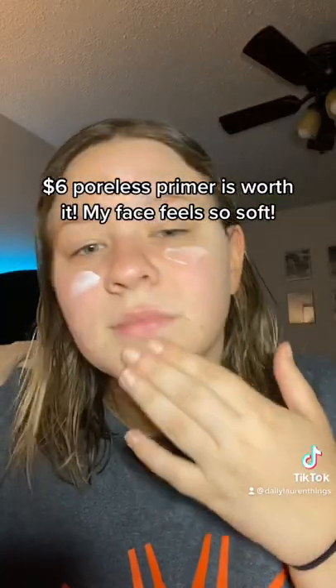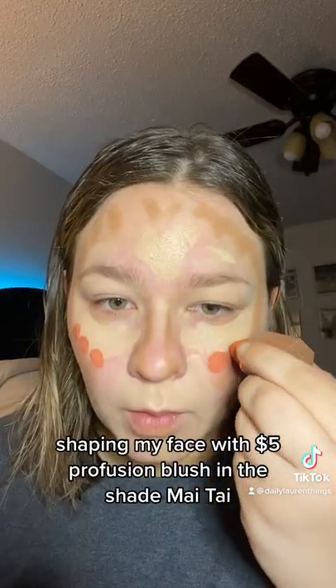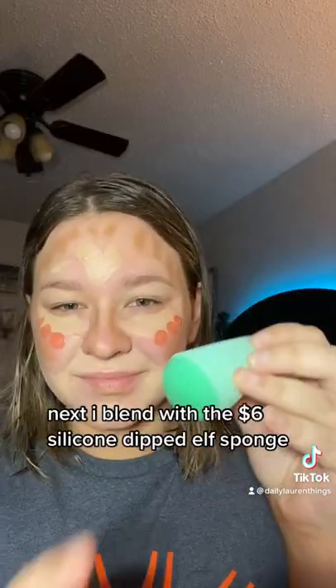The $6 Poreless Primer is worth it. My face feels so soft. Shaping my face with the $5 Perfusion Blush in the shade Mai Tai. Next, I blend with the $6 Silicone Dipped Elf Sponge.